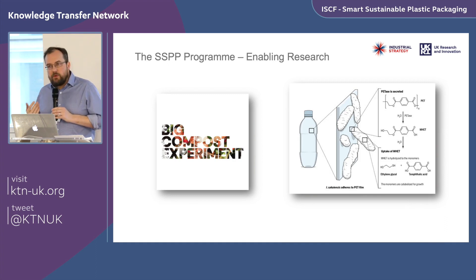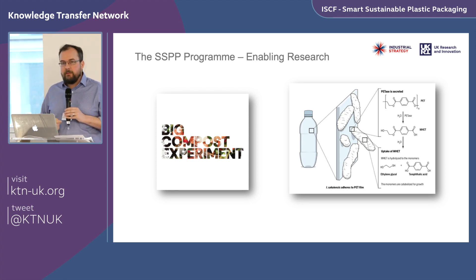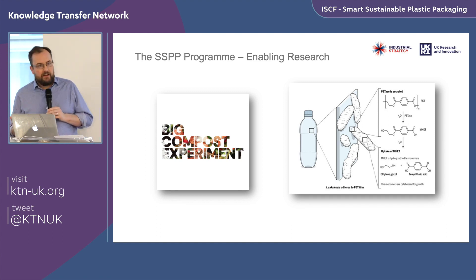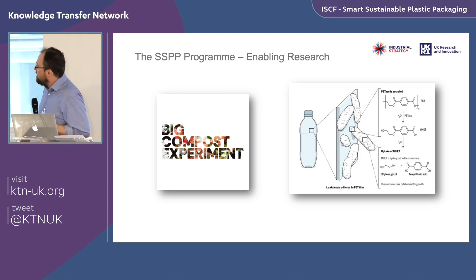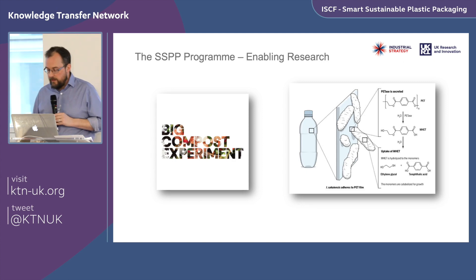For enabling research, primarily delivered by academics, here are a couple of examples. One is work with UCL: the Big Compost Experiment — a citizen science program asking people to test whether packaging sold as compostable actually breaks down in their home compost bins, logging the results as a rich data source. On the right, other work looks at the next iteration of recycling technologies, particularly biological recycling — identifying microorganisms and enzymes that can rapidly break down polymers and possibly stitch them back together again.